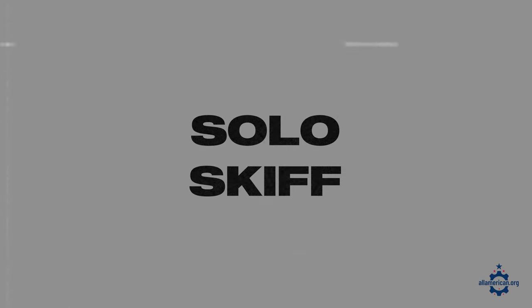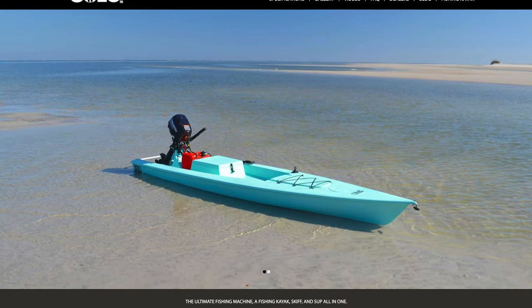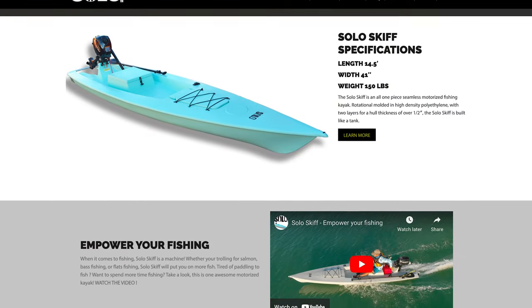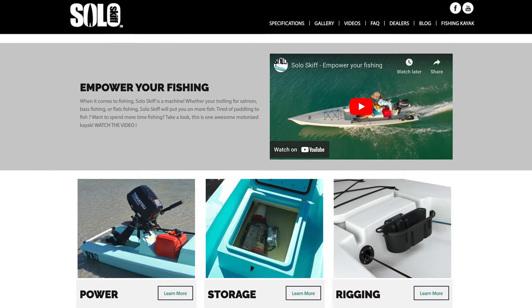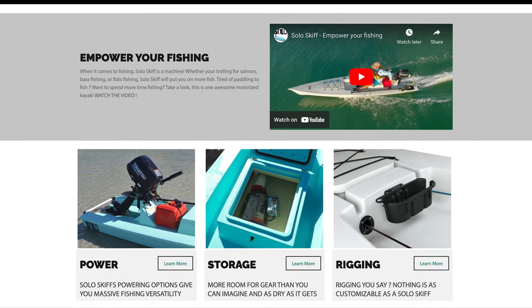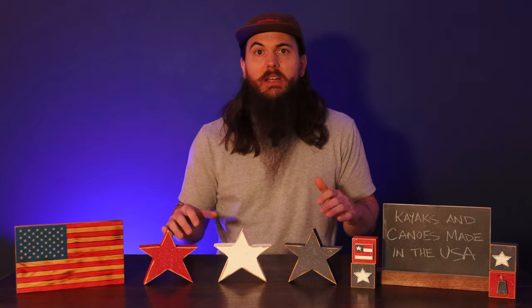Next up is Solo Skiff. Solo Skiff is based in Jacksonville, Florida and has a pretty unique style of kayak — one that actually has a skiff on the back and is great for fishing. This motorized kayak is very light and sturdy, has some storage for your fishing gear, and also has rigging on the sides so if you need to climb out of the kayak it's really easy to get back in.